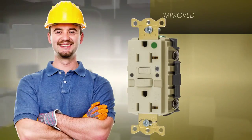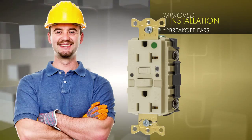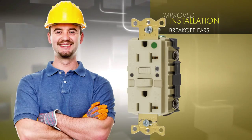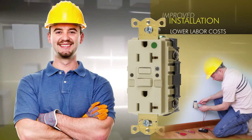Installation of Hubbell AutoGuard has also been improved with elements such as auto-grounding clips, captive mounting screws, and single-tab break-off ears, or full break-off for OEM raised covers. These time-saving features lower labor costs and allow you to move quickly through installation.